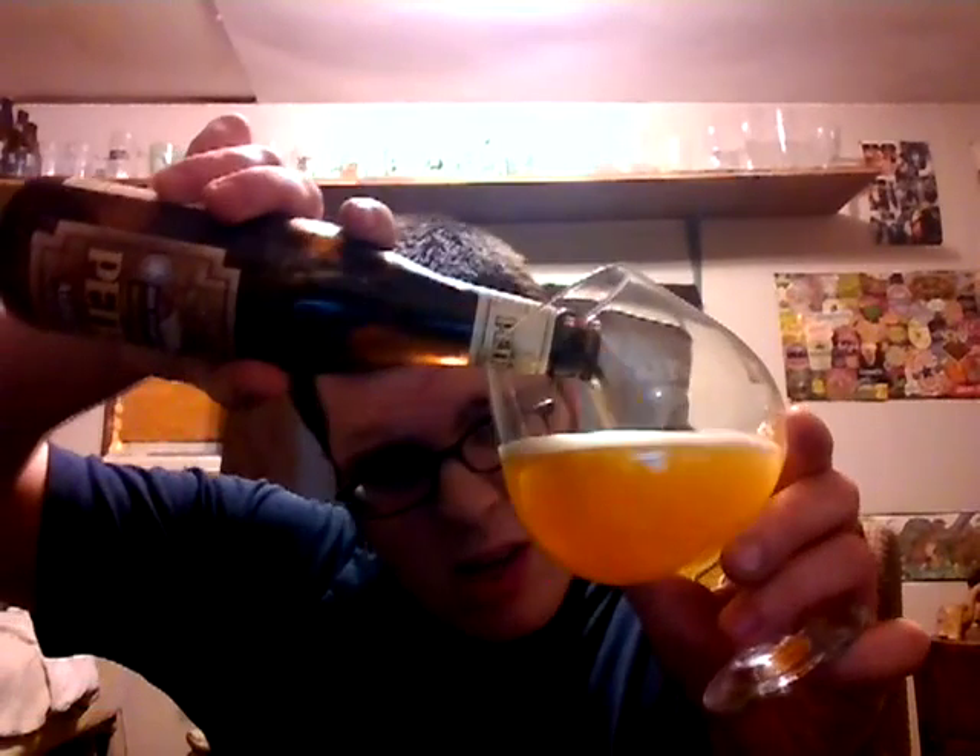On the pour here it's looking slightly darker than a macro brew, pretty translucent — looks like a Budweiser. The head is not too frothy, actually looks pretty creamy, white, about one to one and a half fingers. Very clear, moderately carbonated.